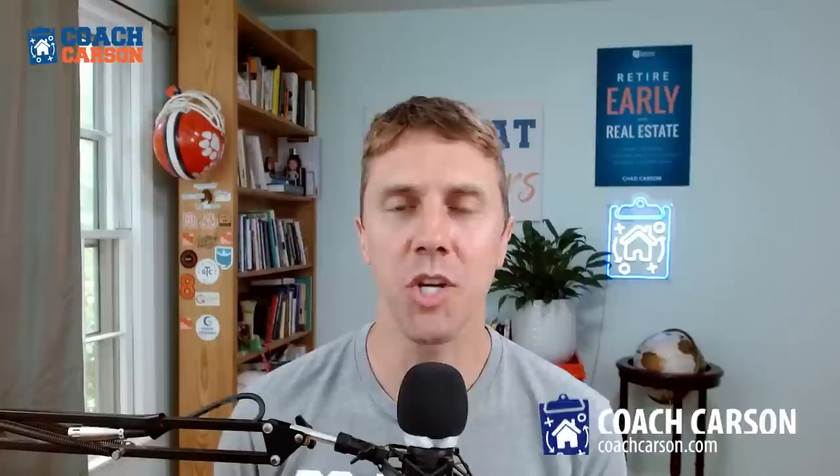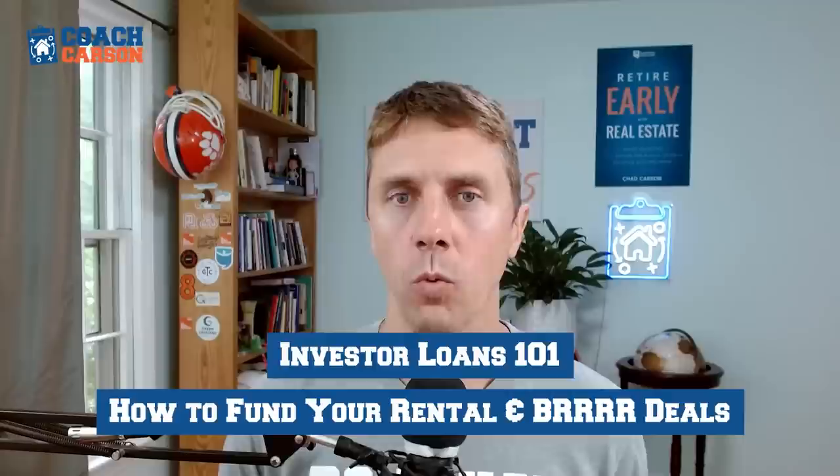Welcome to the Real Estate and Financial Independence Podcast. I'm your host, Chad Carson — you can also call me Coach — and this is a show all about helping you get out of the financial grind so you can do more of what matters. The title of today's episode is Investor Loans 101: How to Fund Your Rental and BRRRR Properties.